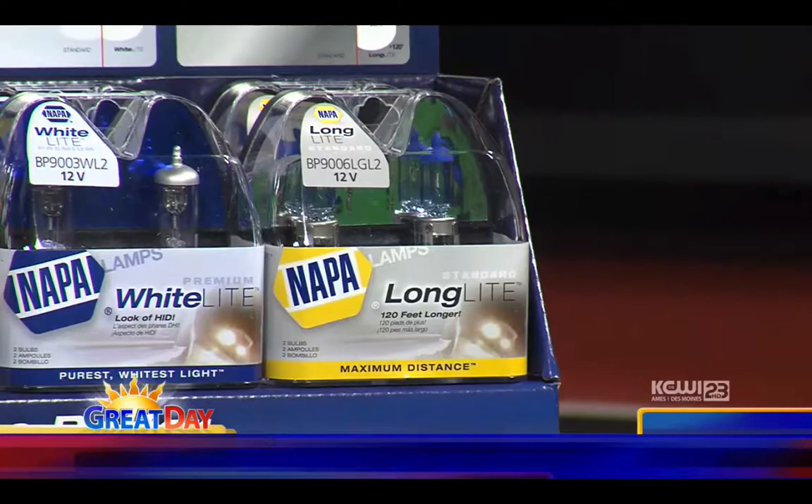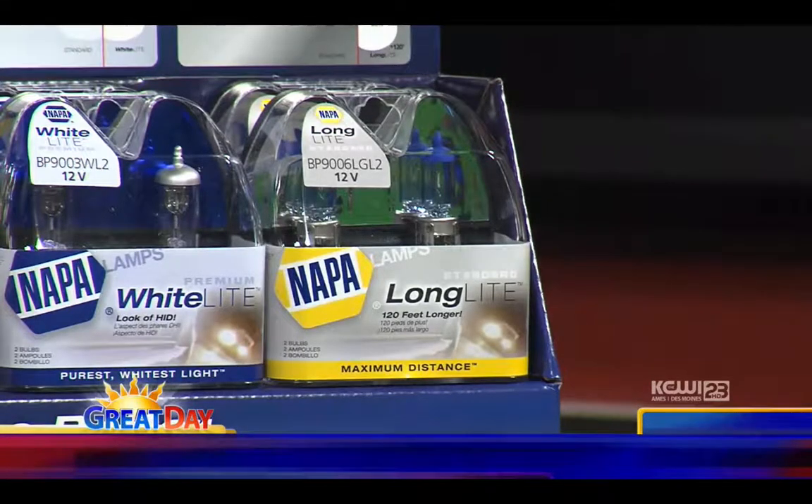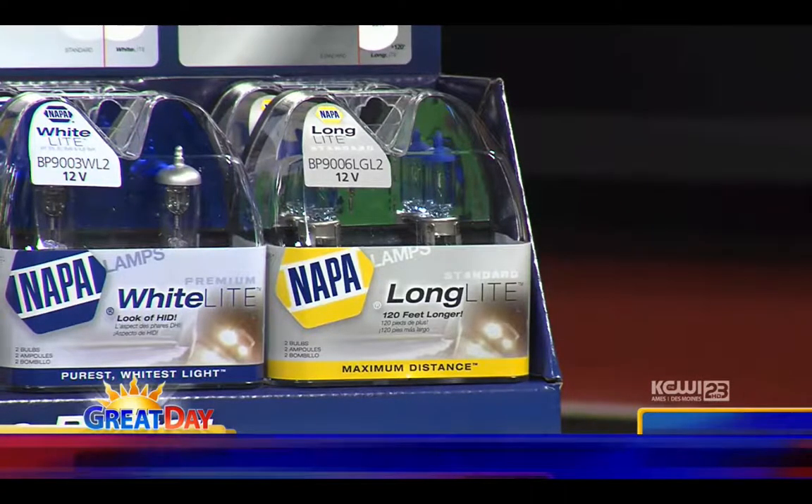The last one is what they call the long light. These are the bulbs I actually put in my vehicle. They project out an additional 80 feet. I was concerned at first — anything that projects that far and is that much brighter, I'm going to get people flashing me, giving me high beams. But that isn't the case. I haven't had anyone flash me.